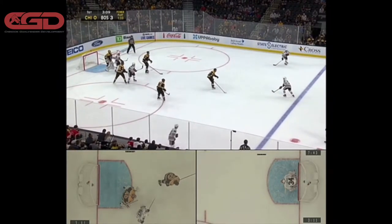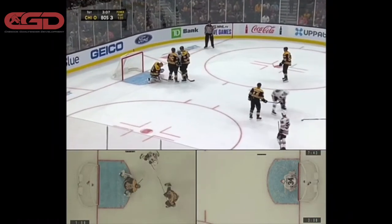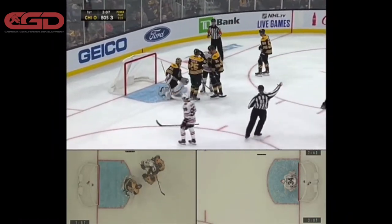Here, once the puck gets right to the top, he's going to try to funnel in. Rask at the top of his crease there — you can see it allows him to make an easy save through a screen. No problem. The guy had nothing to shoot at.